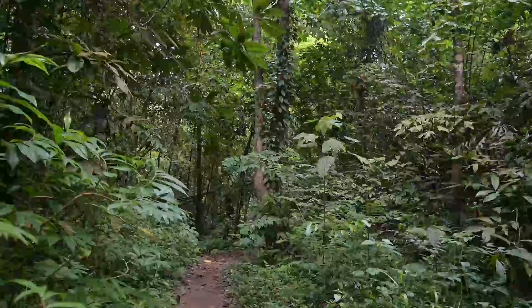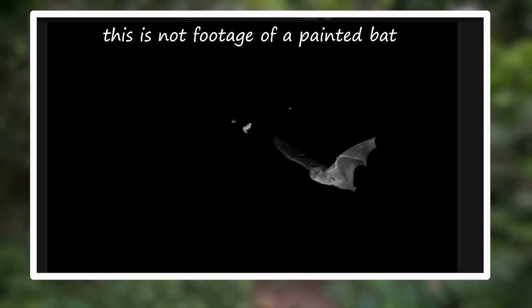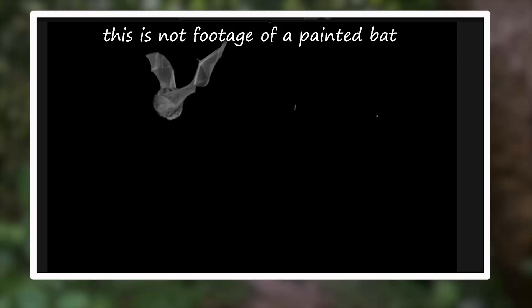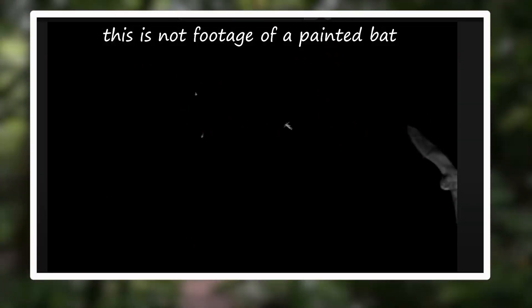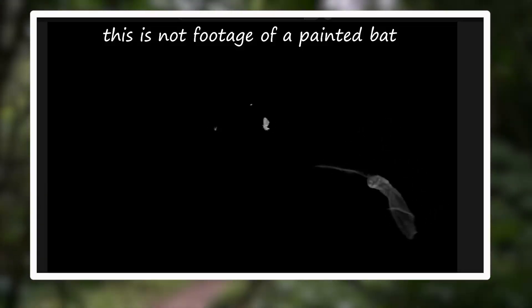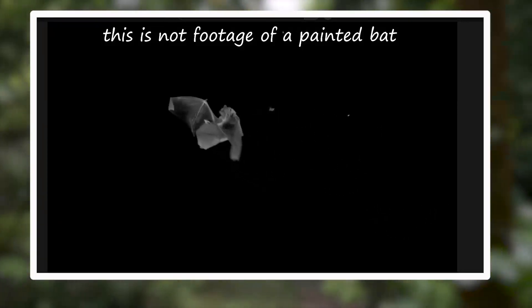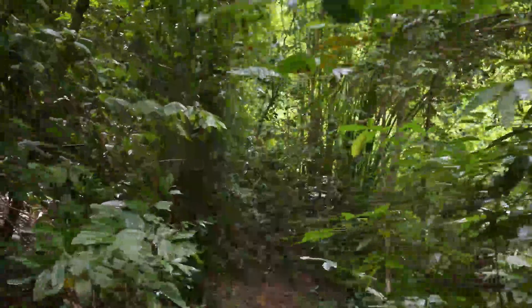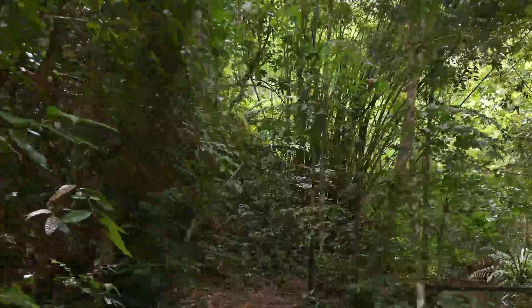On average they hunt for an hour or two a day. Due to how slowly they flap their wings, their flight pattern is often compared to that of a moth, allowing them to make agile maneuvers that couldn't be done otherwise. These creatures have a large interfemoral membrane — an adaptation common with bats that catch their food in the air — which they use to catch and hold prey until they can kill and eat it.